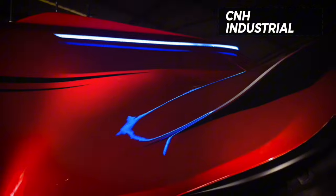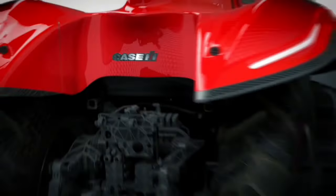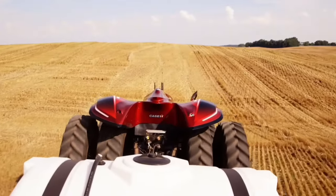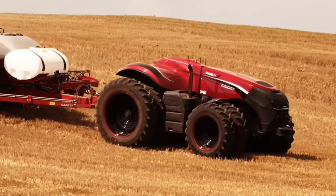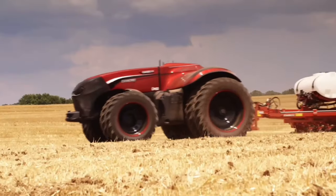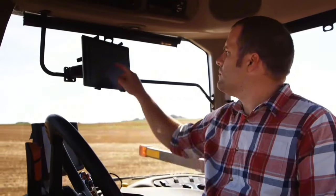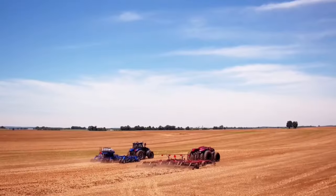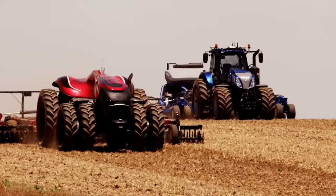CNH Industrial revealed the New Holland T4 Electric Power, the industry's first all-electric light utility tractor prototype with autonomous features. This product milestone is the latest development in a strategic plan for electrification. The prototype is branded New Holland Agriculture, while the commercial model will also extend to the Case IH brand. It follows the launch of the multi-award-winning eSource Power Pack, an external generator for electric farm implements. The T4 Electric Power is the ideal solution for lower horsepower operations, suited to mixed farm, livestock, municipality, orchard, and specialty applications.